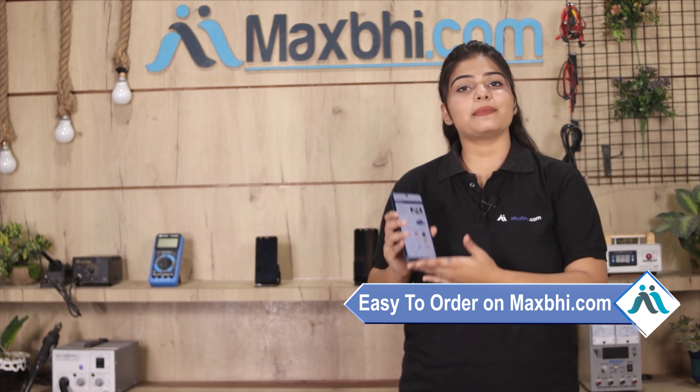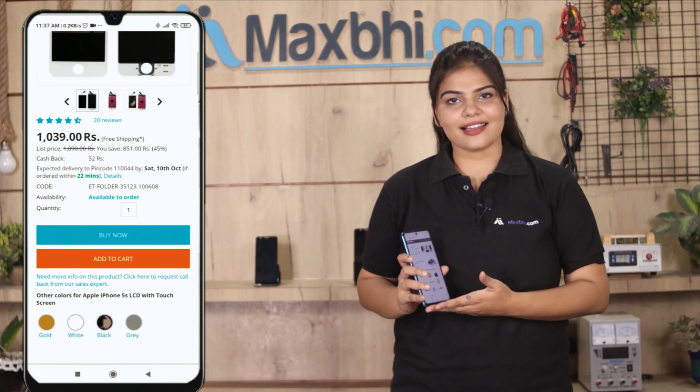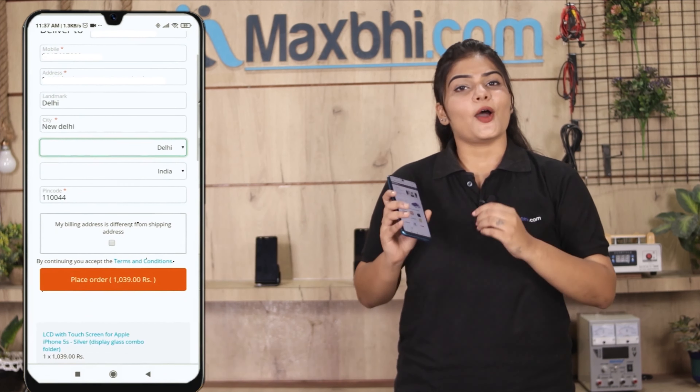Ordering on Maxp.com is very easy and simple. Go to our website Maxp.com, search and click on the product page, then click on Buy Now. Fill in your name, mobile number, and address, then click on Order.